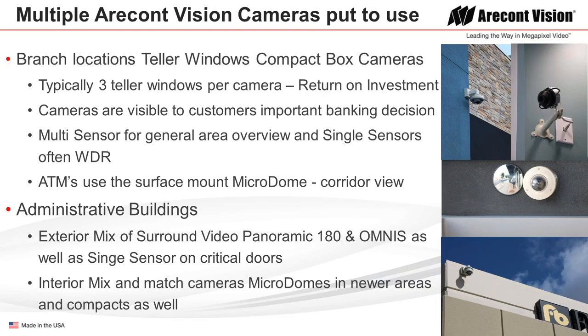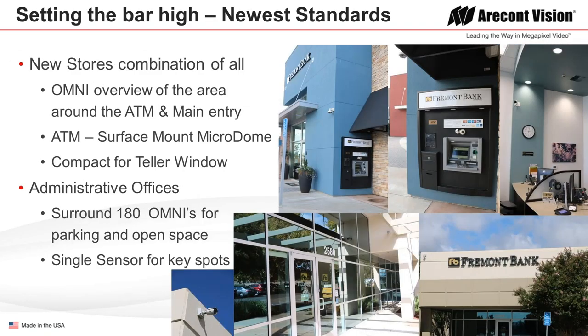On the outside of their administrative buildings, you'll often see the 180-degree panoramic camera or the multi-sensor omni, while single-sensor cameras are used at critical doors — a nice mix of microdomes and compacts throughout the site. The latest branch deployment uses omni cameras to get an overview as customers approach the bank and ATM, gather data in the parking lot, with microdomes placed right above the ATM and compact cameras at the teller window. Bullet cameras are used near front glass doors and a 180-degree camera provides a site overview. That's the Fremont Bank customer story and the banking business for ACTi. Thanks so much.